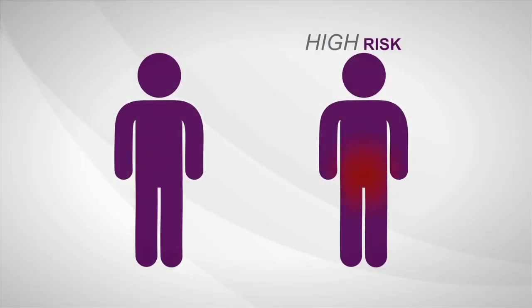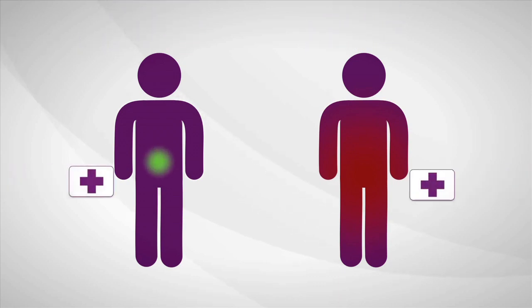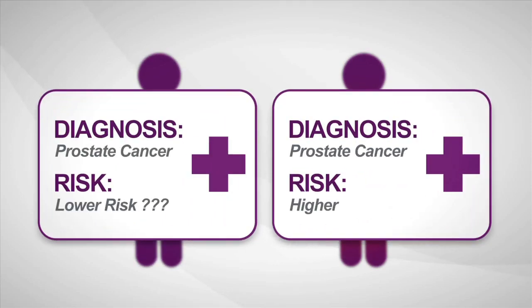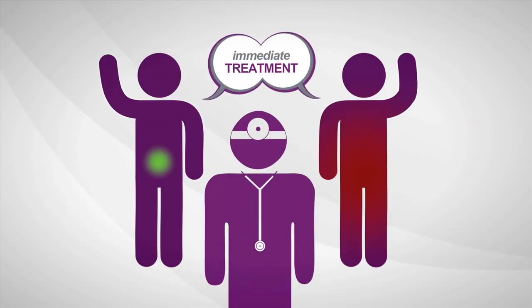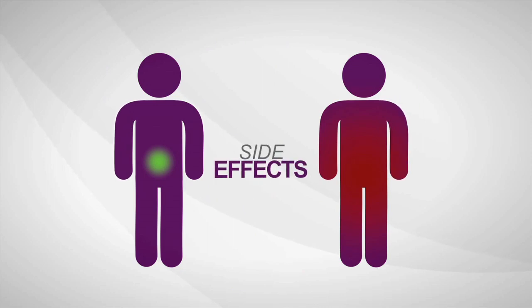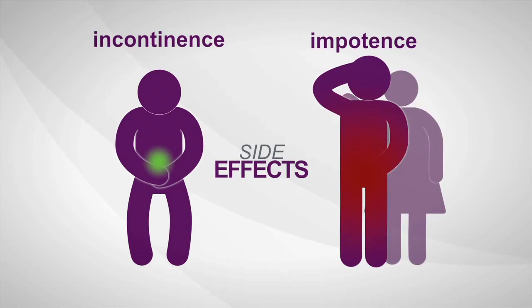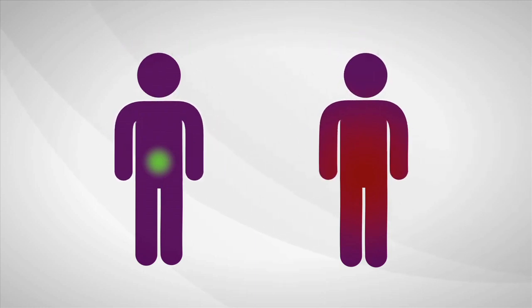Some prostate cancers are high-risk, aggressive, and more likely to spread, while others are low-risk and least likely to have bad outcomes. The biopsy says cancer, but current diagnostic tools provide limited information about how aggressive a man's individual disease is, so most men decide to treat prostate cancer immediately. Once treated, many men experience serious long-term side effects like incontinence and sexual impotence. Immediate treatment isn't always needed, but right now a man can't be sure if his cancer is the kind that is likely to require treatment or if he's okay to wait.